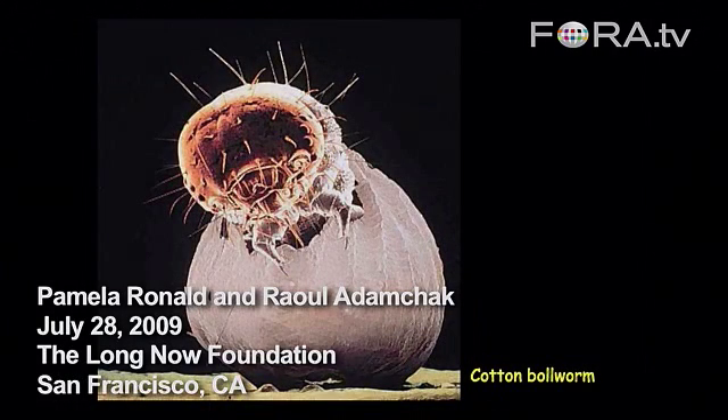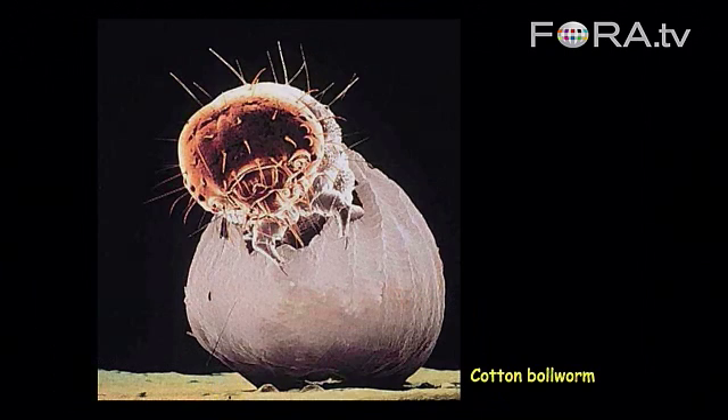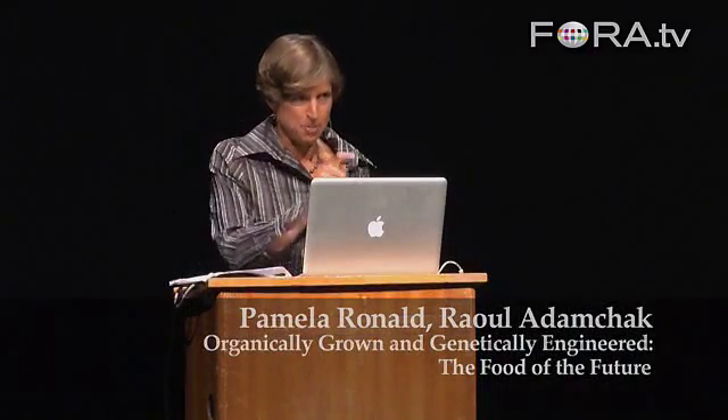So this is the cotton bollworm. He's emerging from his egg case. And this cute little insect here is a big problem. It attacks cotton all over the world, and 25% of all the insecticides used in the world are used to control this pest.